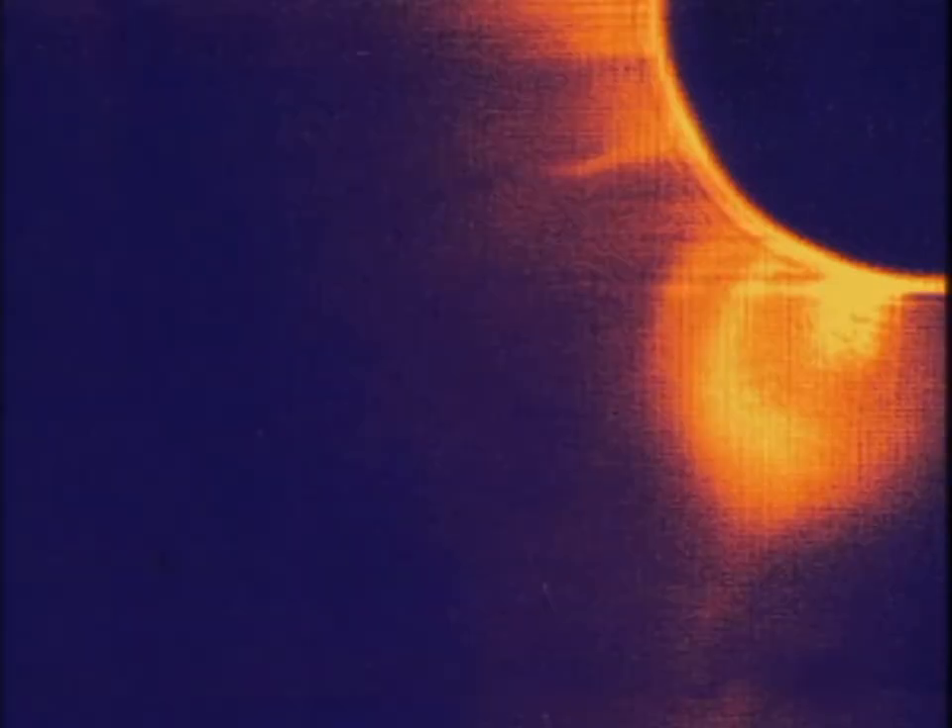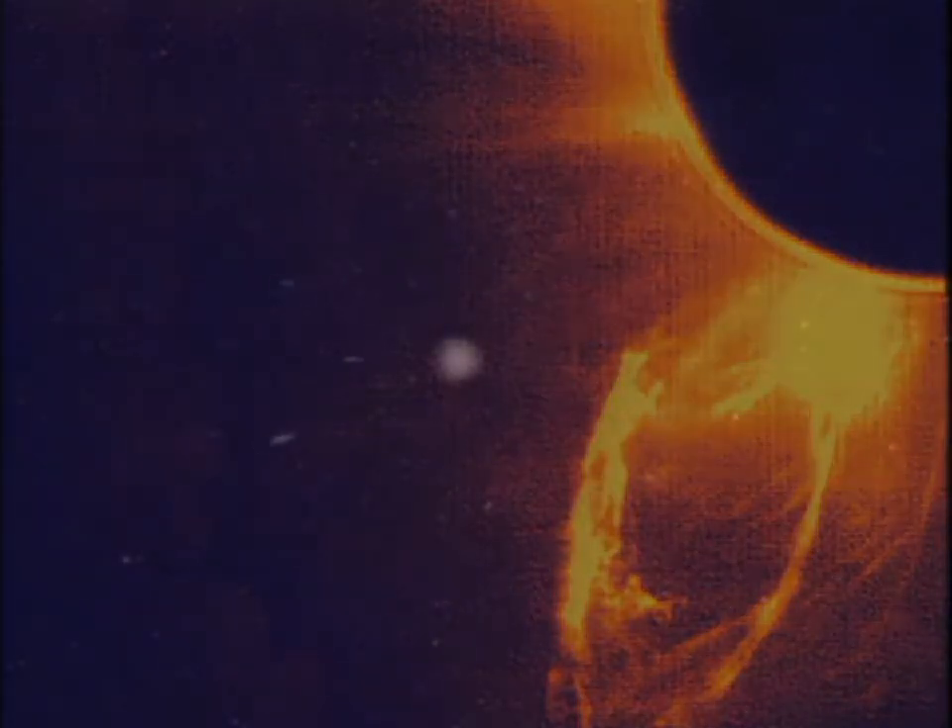Magnetism may also be responsible for the most dramatic of the Sun's activities — solar flares. Flares blast from the surface of the Sun with the force of millions of hydrogen bombs. Energized particles are flung out on solar wind.